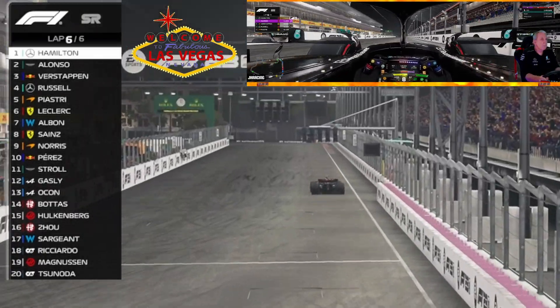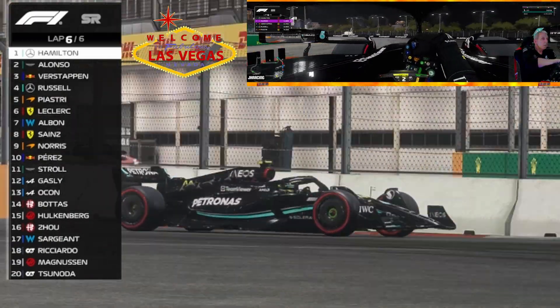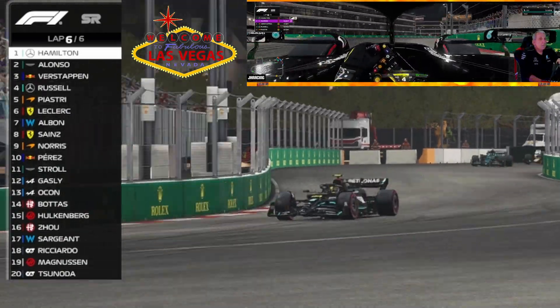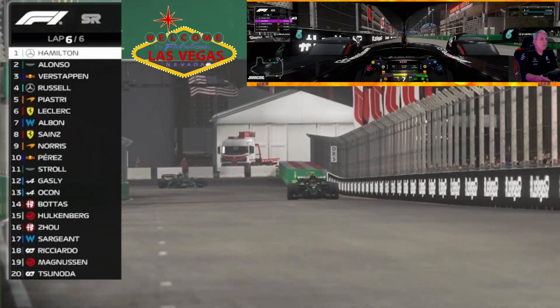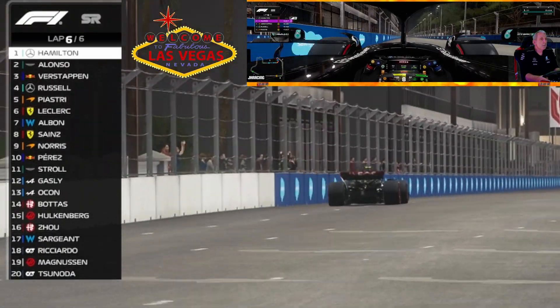Interestingly, I didn't see it, but Alonso has gotten past Verstappen. The leaderboard is now Hamilton, Alonso, Verstappen, Russell, Piastri, Leclerc, Albon, Sainz, Norris, Perez for the top ten — and we are on the last lap of the sprint race.